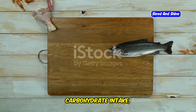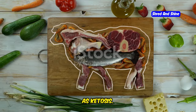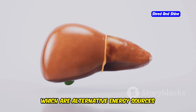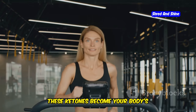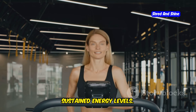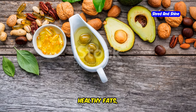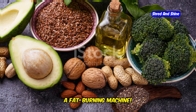When you drastically reduce your carbohydrate intake, your body enters a metabolic state known as ketosis. In ketosis, your liver starts producing ketones, which are alternative energy sources derived from stored fat. These ketones become your body's preferred fuel, leading to efficient fat-burning and sustained energy levels. By reducing carbohydrates and increasing healthy fats, you effectively train your body to become a fat-burning machine.